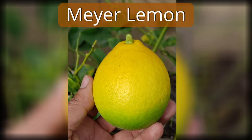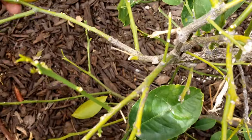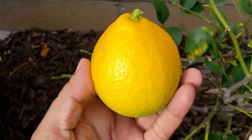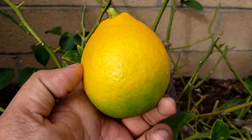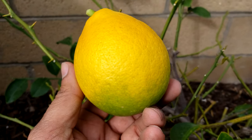Meyer lemons — we had one Meyer lemon tree that was just planted in the ground from a container, so we harvested one Meyer lemon from it. Meyer lemons don't become huge — they are dwarf or semi-dwarf trees. If you're looking for a lemon that is not too tart, Meyer lemon is a good option for you.